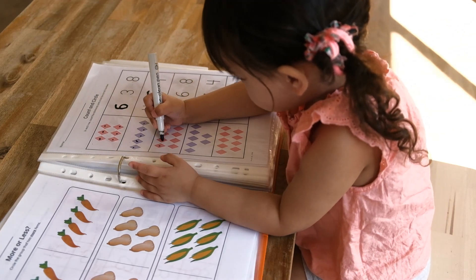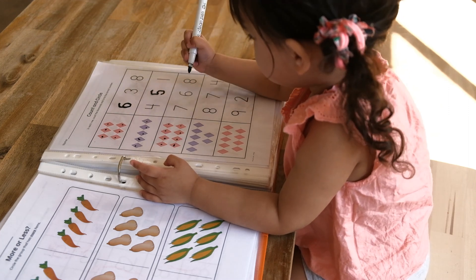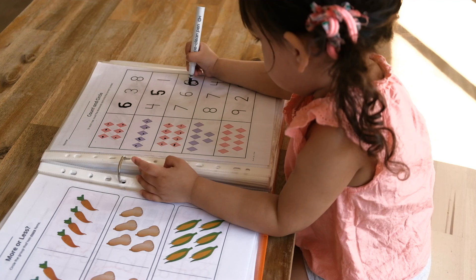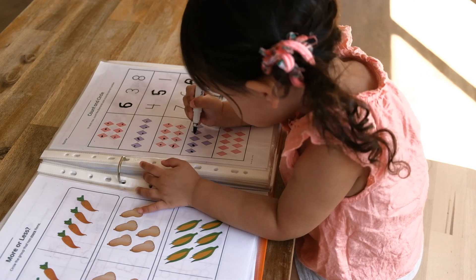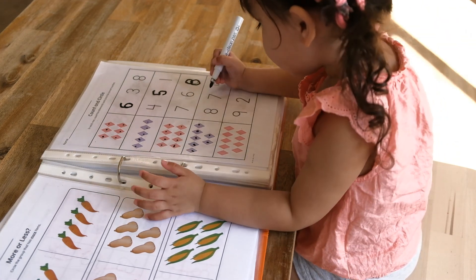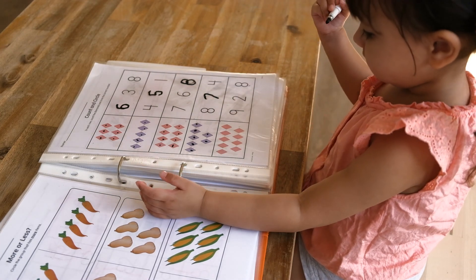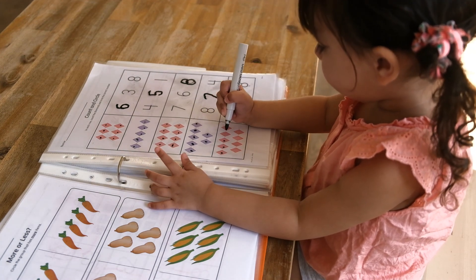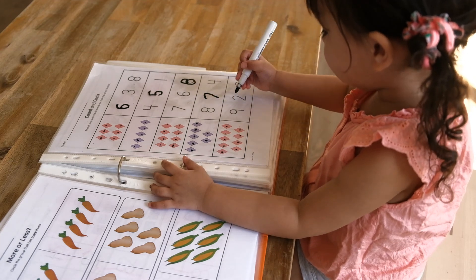One, two, three, four, five, six, seven, eight. One, two, three, four, five, six, seven. That's right. One, two, three, four, five, six, seven, eight, nine. That's right.